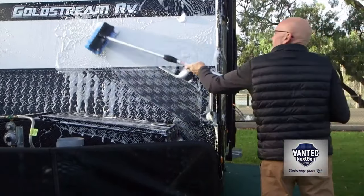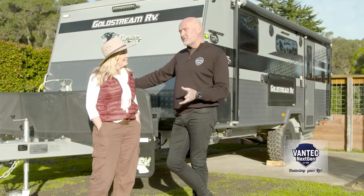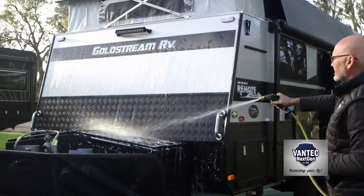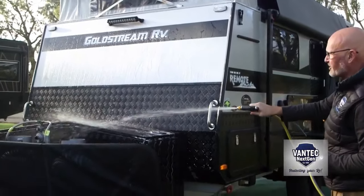Now do you have a van yourself Mark? Look I do have a van. I've been vanning now for not that long — I'm pretty new to it after having camping trailers — but now I've got a van, I love my van, and that's why Vantec RV Care, we say we love your van too.